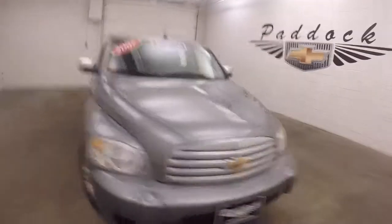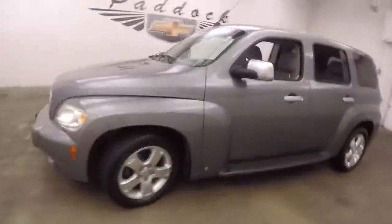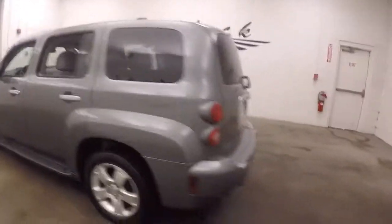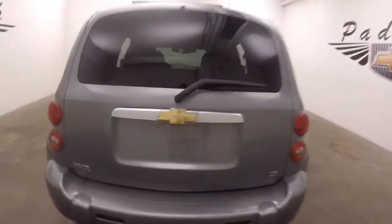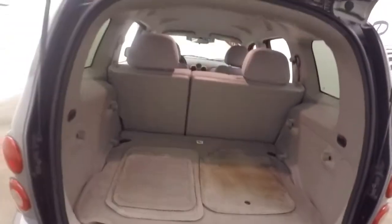2007 Chevy HHR, gray metallic paint, alloy wheels. This one still has winter tires on — good tread though. Plenty of cargo space for a small vehicle; fold the seats down to gain even more. There are your alloy wheels and the step side on the side here.